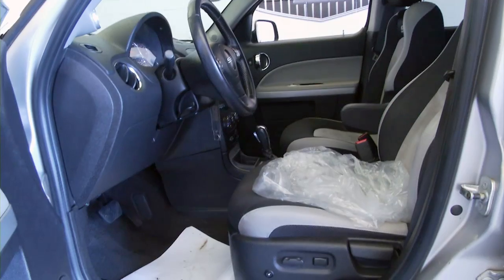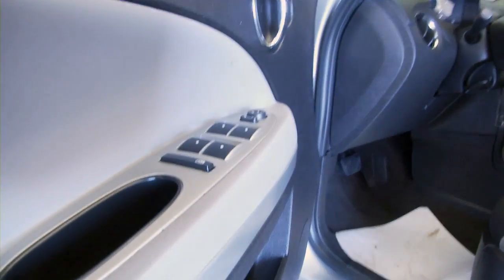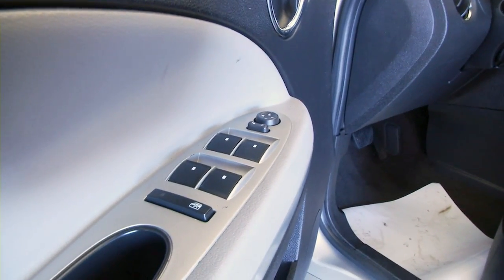This was just detailed so it still has the plastic because the seats have just been washed. Power windows, power locks, power mirrors.